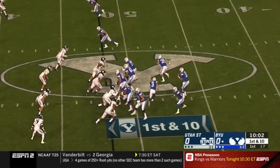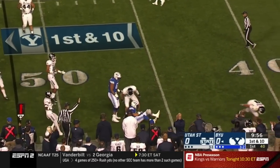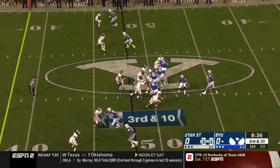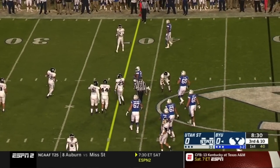On first down from the 48 of Utah State, Mangum looks to throw, dumps it off right at midfield and that's Katoa out of the backfield. He is met and tackled. Third and ten, Mangum looking left, throws wide open and he hits Micah Simon. He's brought down right near the sticks.